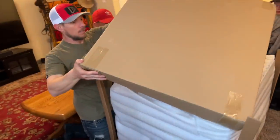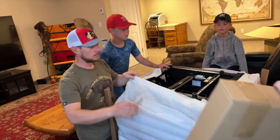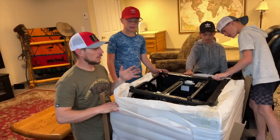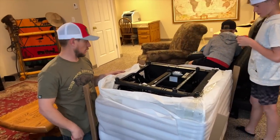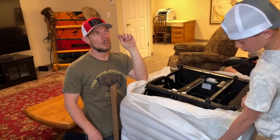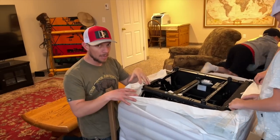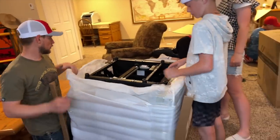Now you guys know how particular Joel is — not picky, not judgmental, but particular — with products by the way they're packaged. A good way to tell how a product will last is how well it's been packaged. If they put thought into the packaging, they've put more thought into your product.